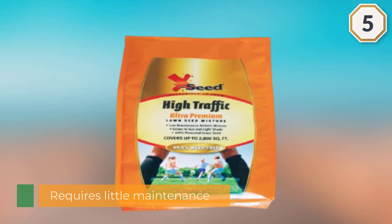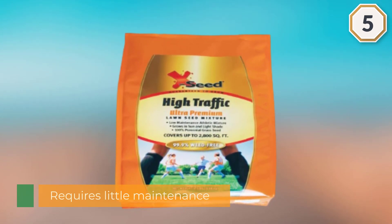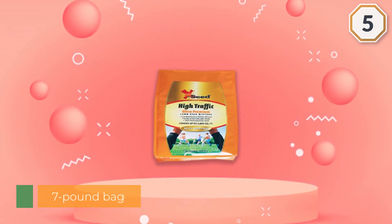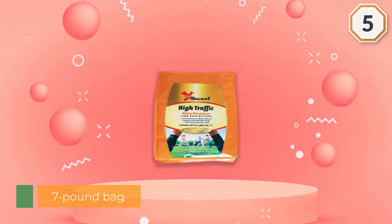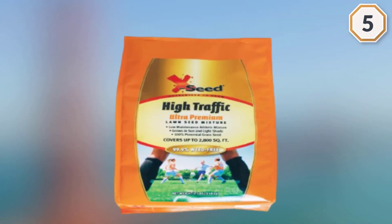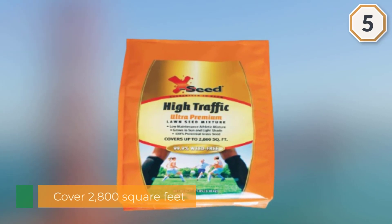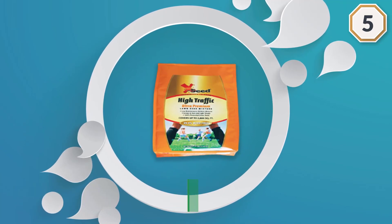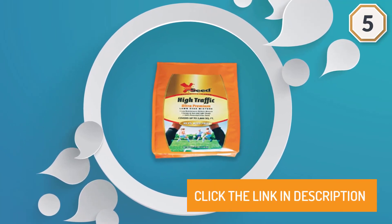The seven-pound bag can cover 2,800 square feet of lawn that needs help in high-traffic areas that are showing signs of wear. For more details, click the link in the description.